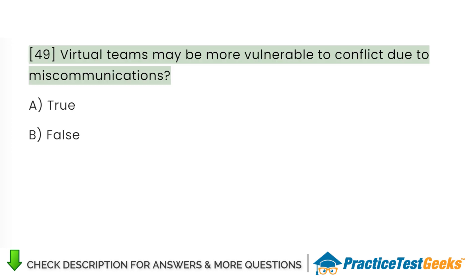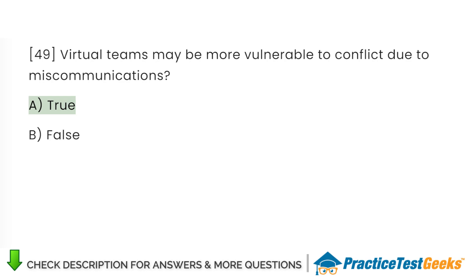Virtual teams may be more vulnerable to conflict due to miscommunications. A. True. B. False.